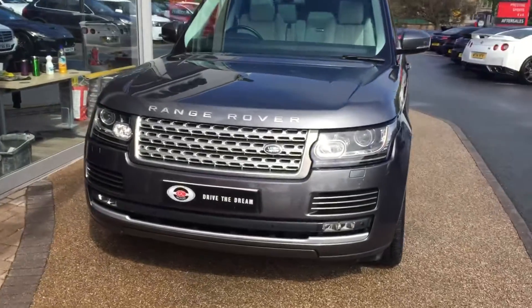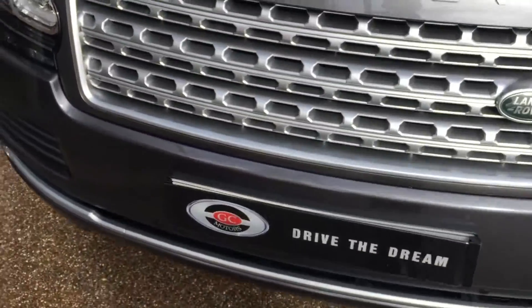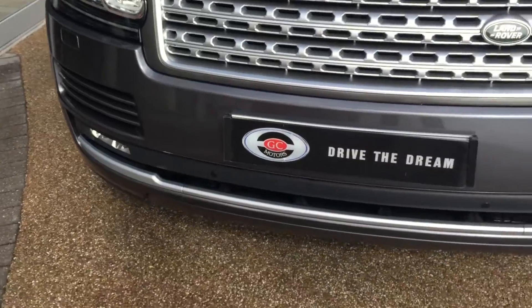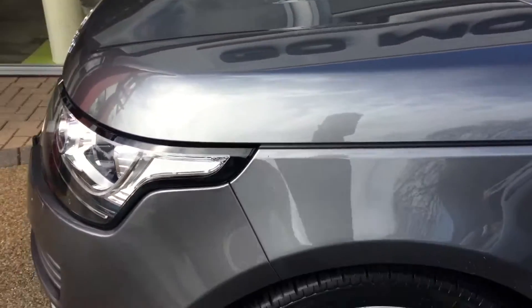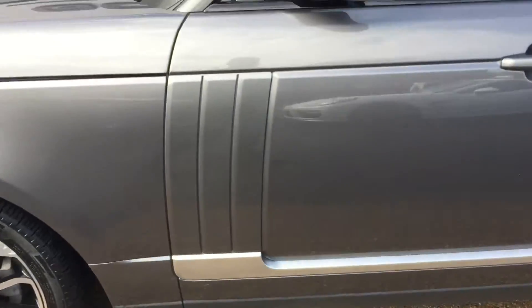Hi there and thank you for your inquiry here at GC Motors on the Range Rover Vogue. I'm just going to give you a quick tour around the car and take a look inside the interior. This Range Rover is in this lovely Corus Grey paintwork and 22 inch alloy wheels on the car.